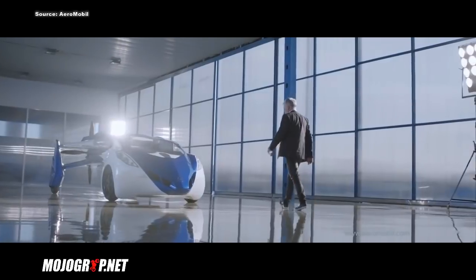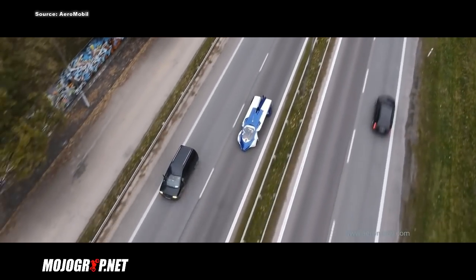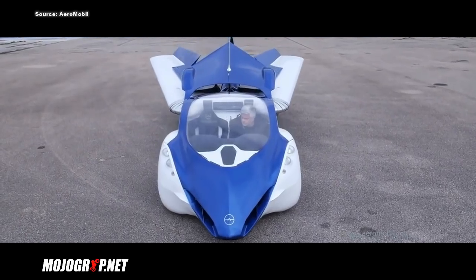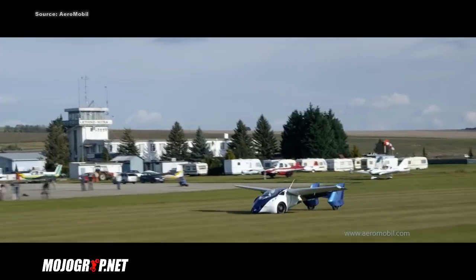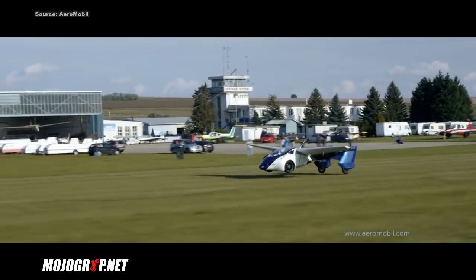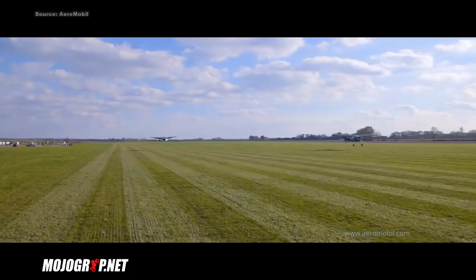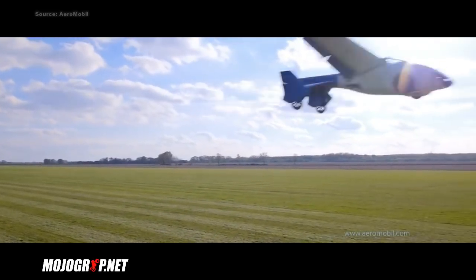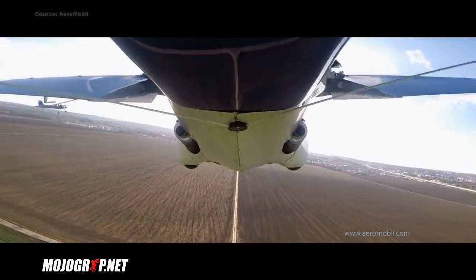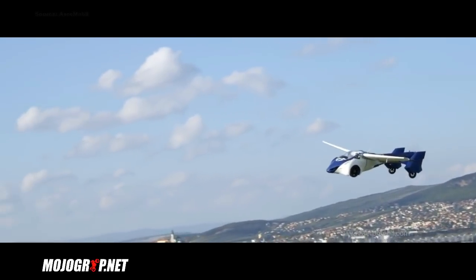You would probably need a pilot's license to fly one of these. As a car, the Aeromobile would travel up to 100 miles per hour, and once it becomes an airplane you can travel north of 200 miles per hour. Key safety features include a parachute system on board and an optional full autopilot system — somewhat like a self-driving car. This aircraft is already fully designed; we're just waiting for certification and pricing.